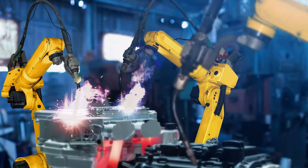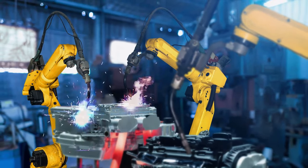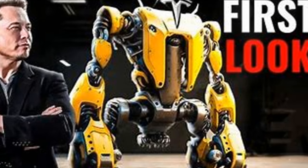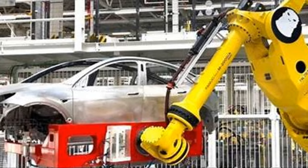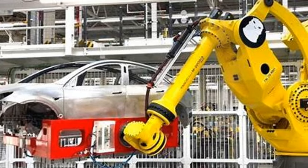Increased productivity, optimized efficiency, and improved product quality are just a few of the many advantages that AI has to offer. What's driving this revolution? Leading the charge is none other than Tesla's most advanced automaton, the Godzilla robot — an engineering marvel that's reshaping the world of manufacturing, pushing boundaries, and redefining what's possible in the realm of AI and automation.